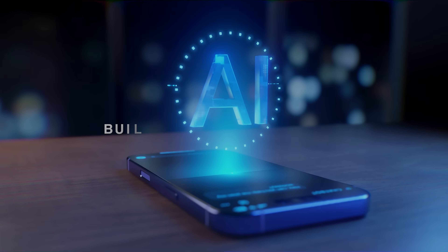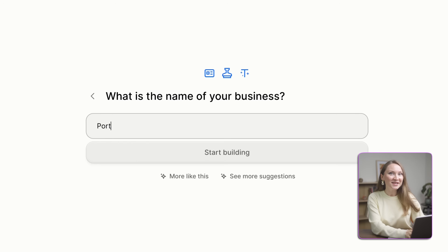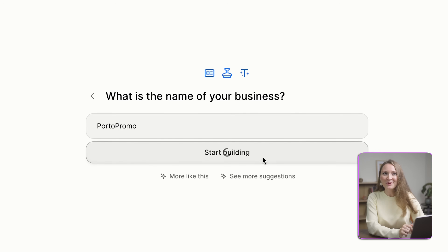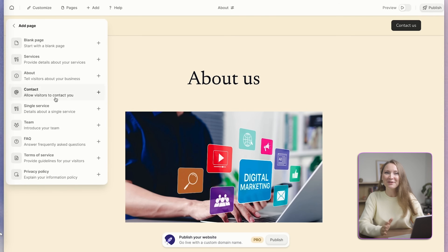But with AI, building a complete business online has gotten so easy. I typed in my business name, clicked one button, and I've got a full website, content, forms, everything done. I'm not talking about some basic landing page. I mean a professional website with SEO, a custom logo, social media content, and even AI assistants to help me run the business.